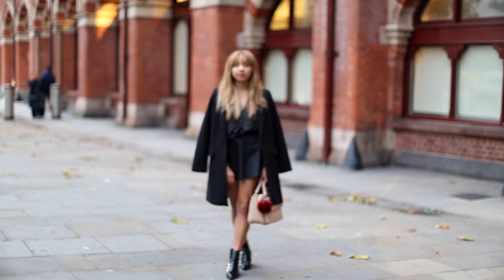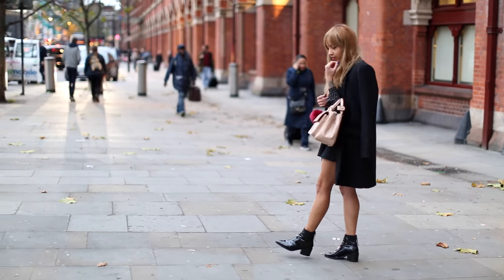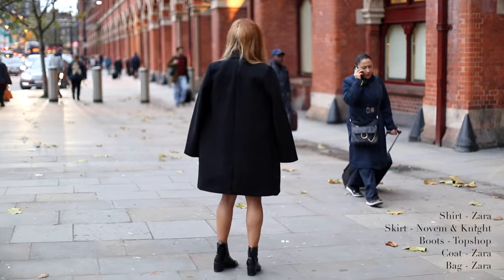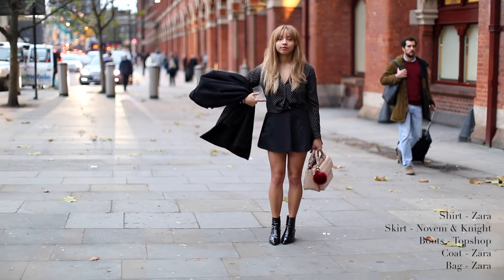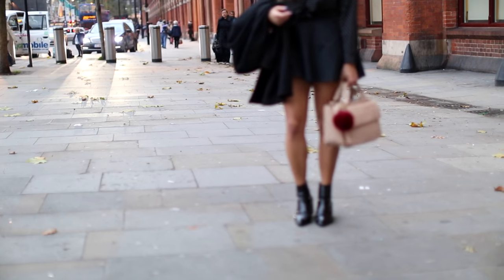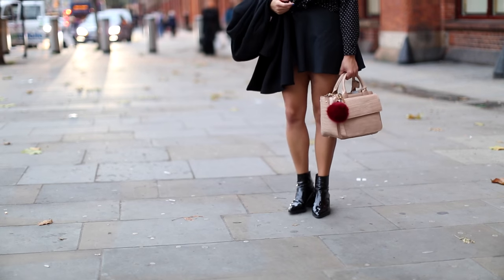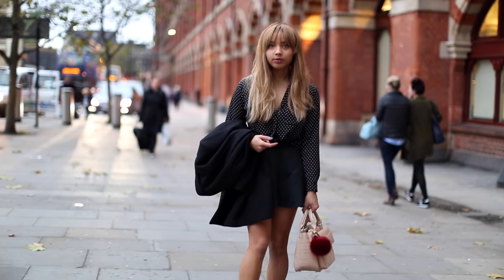This was after quite a busy day — it was a blustery but mild day in London. I got this coat recently from Zara, I love it, and I styled the outfit around it. I've also got a blog post on this. The skirt's from November Night and it's on sale at the moment. I just wanted to keep it quite simple with a touch of neutral with the bag and to look quite smart that day.